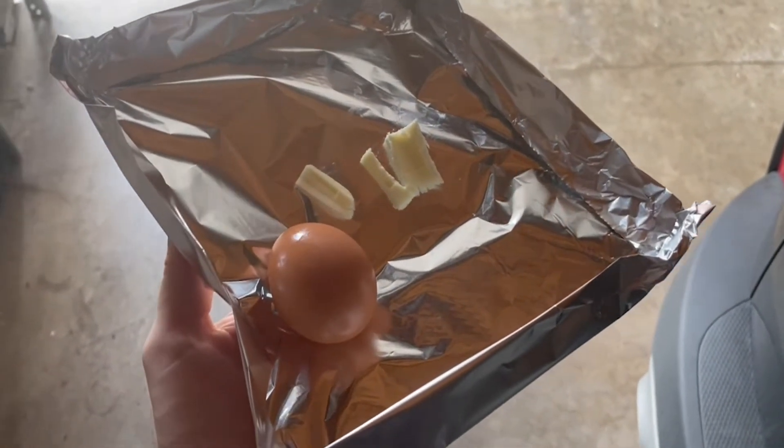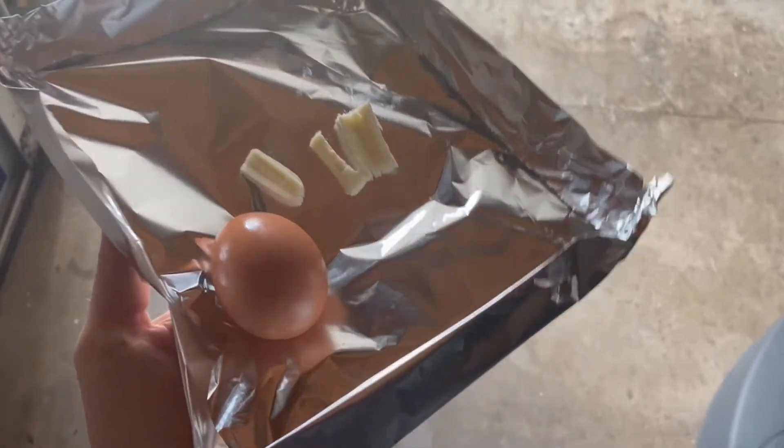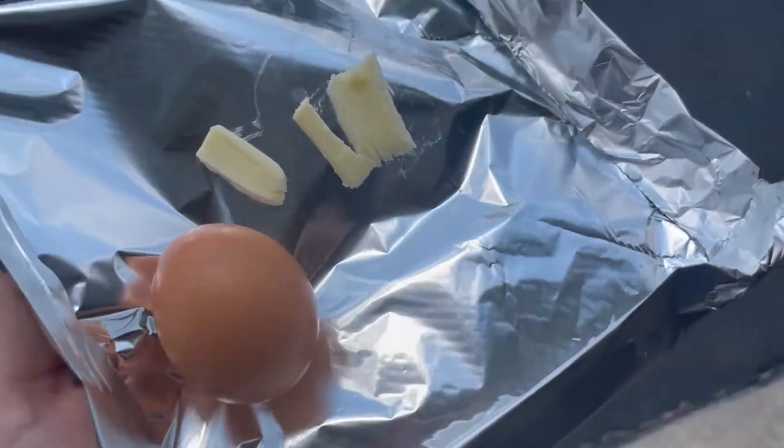In the name of science, we are going to see if we can cook an egg outside. The feel-like temperature today is supposed to be 110 degrees. Right now it's in the upper 90s.